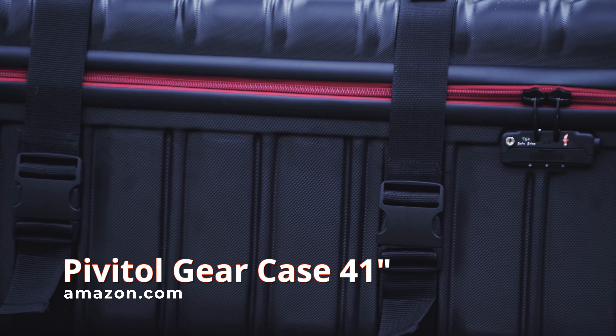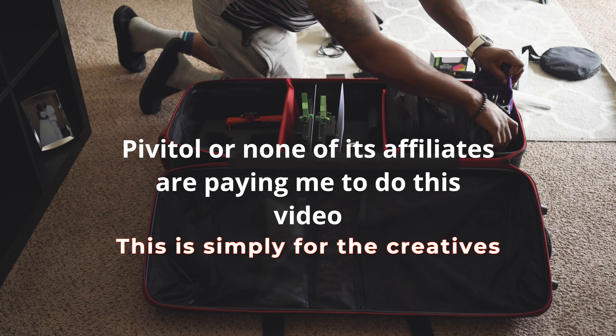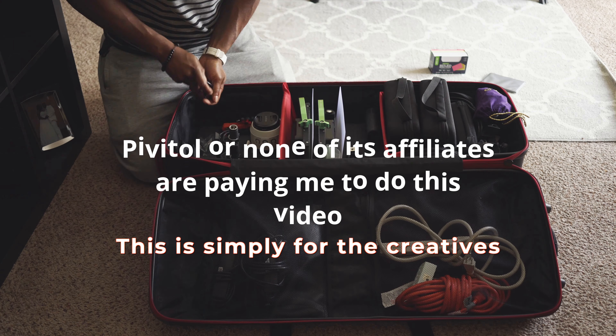I went from carrying this, this, this, and this, to rolling this. Pivotal Transport Gear Case — 41 inches with two large all-terrain wheels that provide smooth rolling action and a durable lightweight ABS shell.